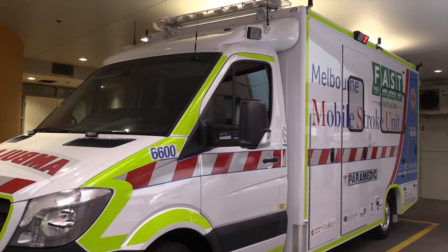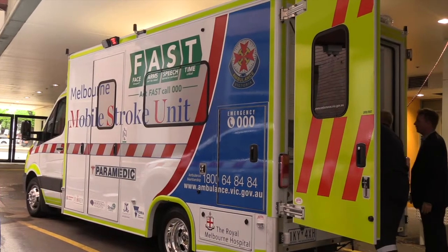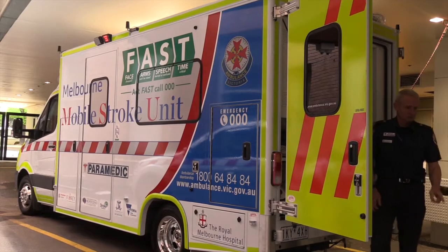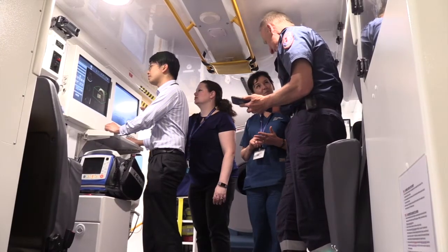This is cutting medicine at the forefront of pre-hospital and high-acuity stroke care. This is the first vehicle of its kind in Australia. There are multiple vehicles within the world, but this is an innovative project for Melbourne.